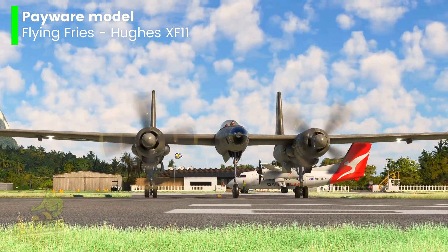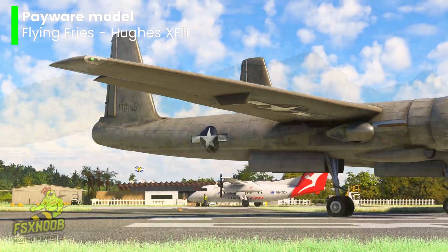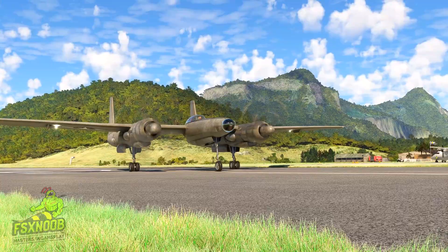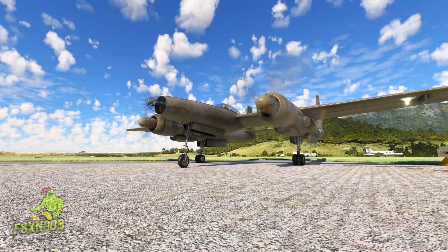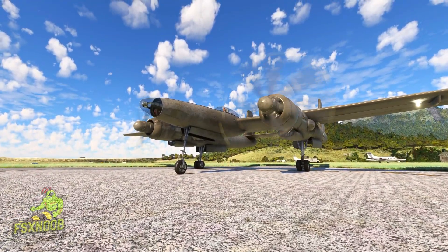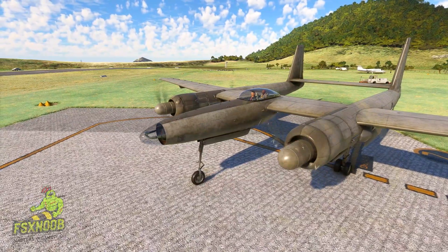The XF-11 is a long-range, high-altitude photo reconnaissance aircraft developed for the U.S. Army Air Forces. Its sleek twin-boom design resembled the Lockheed P-38 Lightning, but it was nearly twice the size and powered by two massive Pratt & Whitney engines with contrarotating propellers. The XF-11 promised exceptional performance with a ceiling of 42,000 feet and a range of 5,000 miles, making it ideal for mapping and surveillance operations.